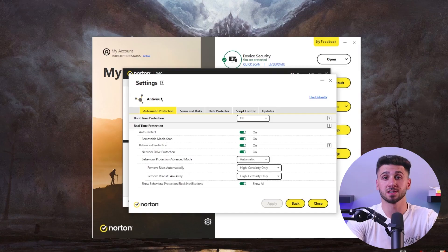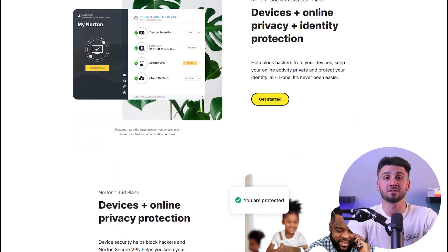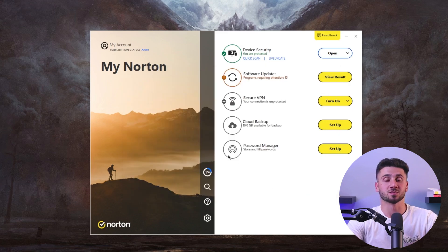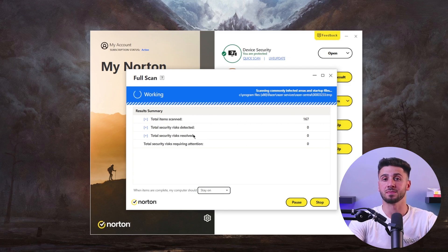The efficiency of antivirus software is determined by several factors. These include real-time protection, the software's impact on your system's performance, and the variety of features it offers to safeguard your digital footprint. We recommend running a full system scan at least once a week with your selected antivirus for all Windows 10 users, ensuring your PC remains free from malware and operates at its best performance. Real-time protection is just as important.